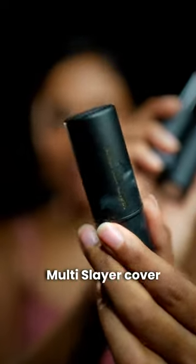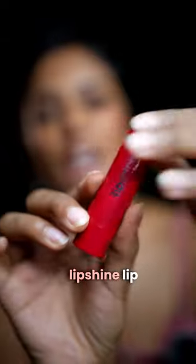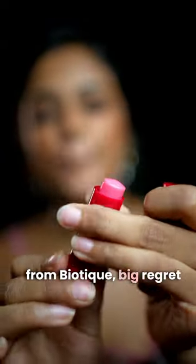OMG, I got the Multi-Slayer Cover Stick from Lakme in three different shades. I got the Lip Shine Lip Balm from Biotech. Big regret.